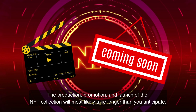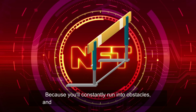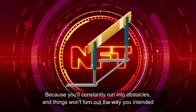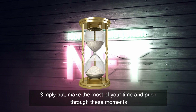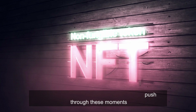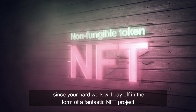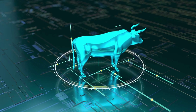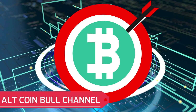The last point is about time. The production, promotion, and launch of the NFT collection will most likely take longer than you anticipate, because you'll constantly run into obstacles and things won't turn out the way you intended. Simply make the most of your time and push through these moments, since your hard work will pay off in the form of a fantastic NFT project.